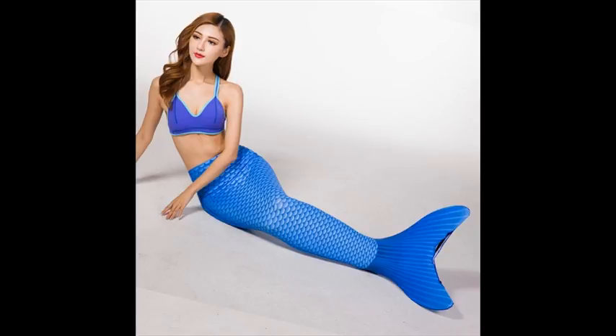Introducing some mermaid tails that are hot selling at Amazon. Why are they so hot? Because they are with excellent features. By reviewing these features, you will soon understand.